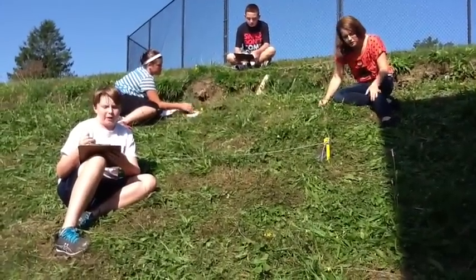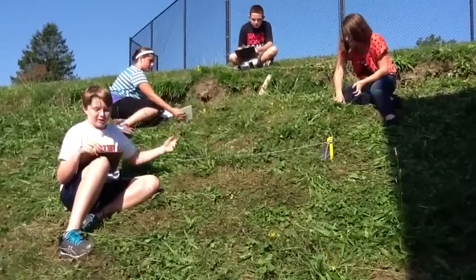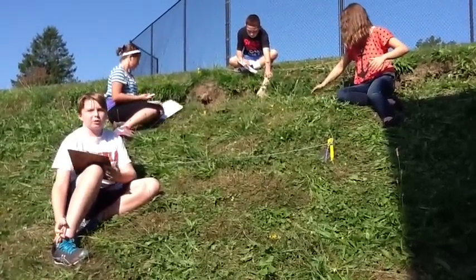Step two of the archaeological method: the excavation process. Here we are at the dig site. We are in the ruins of the Epidaurus Theater and finding some interesting stuff.